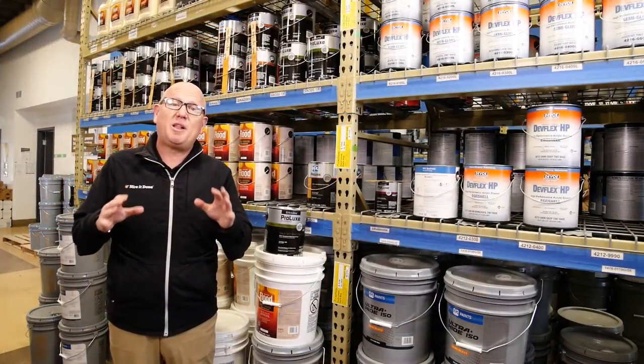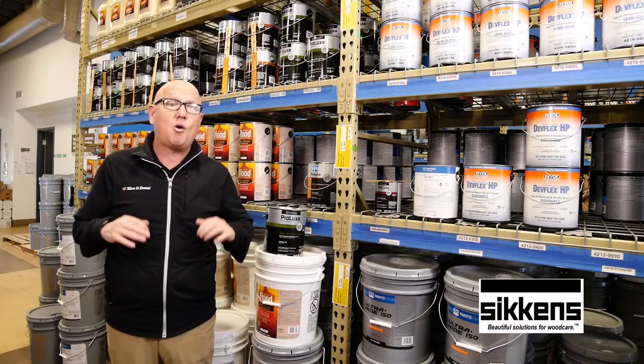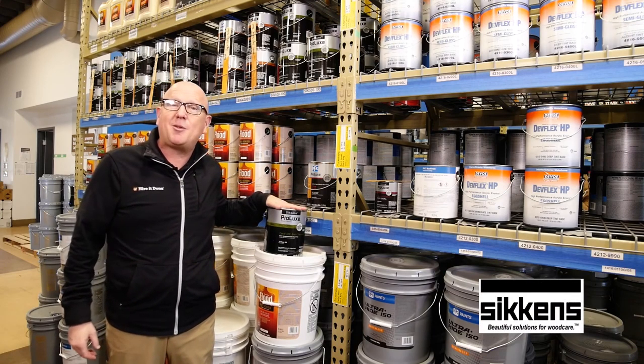PPG is not only your place for paints — they're also your number one source for all types of coatings, whether it's interior or exterior stains, and the popular SICKENS brand.